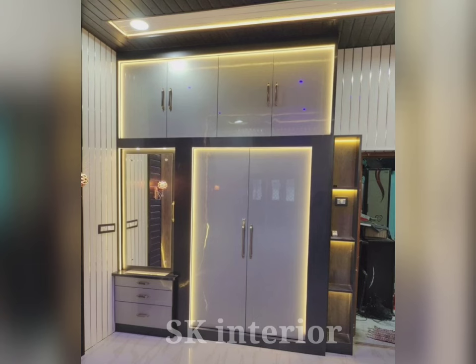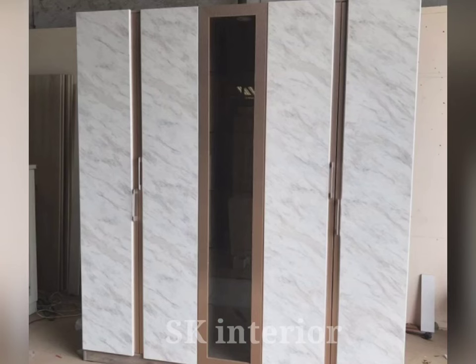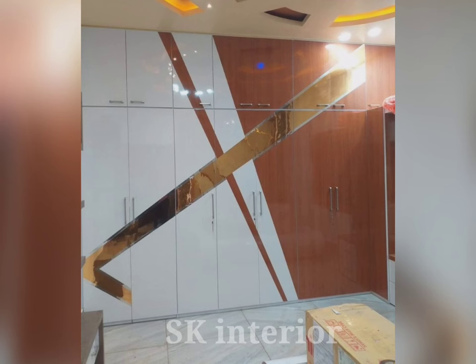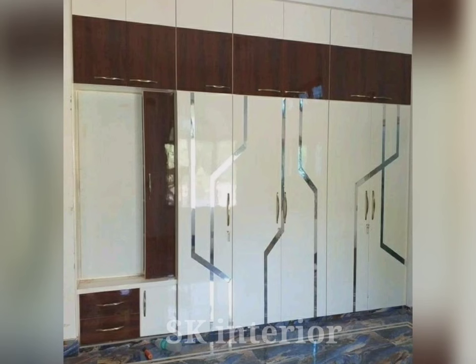Hinged wardrobes refer to a type of wardrobe design whose doors attach to the cabinet with hinges, allowing them to swing open and close. These doors are typically mounted on one side of the wardrobe and can be opened by pulling or pushing them. The hinged doors provide easy access to the wardrobe interior, making it convenient for organizing and retrieving clothes and accessories.